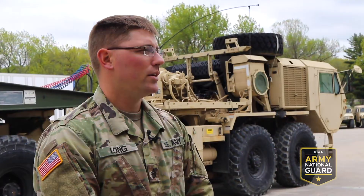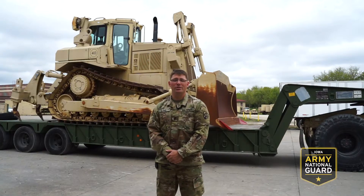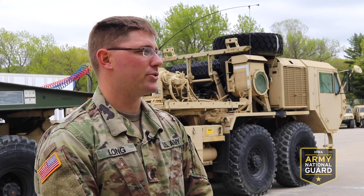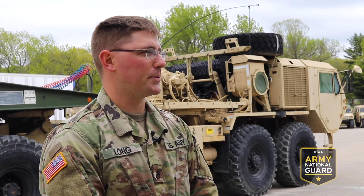I'm Staff Sergeant Long. I am a 12 November, and that is a horizontal construction engineer. As a horizontal construction engineer, we operate and maintain heavy equipment. We run dirt sites, we run hauling operations for rock, dirt, any type of material that needs to be moved with a heavy piece of machinery — we're the people that do it.